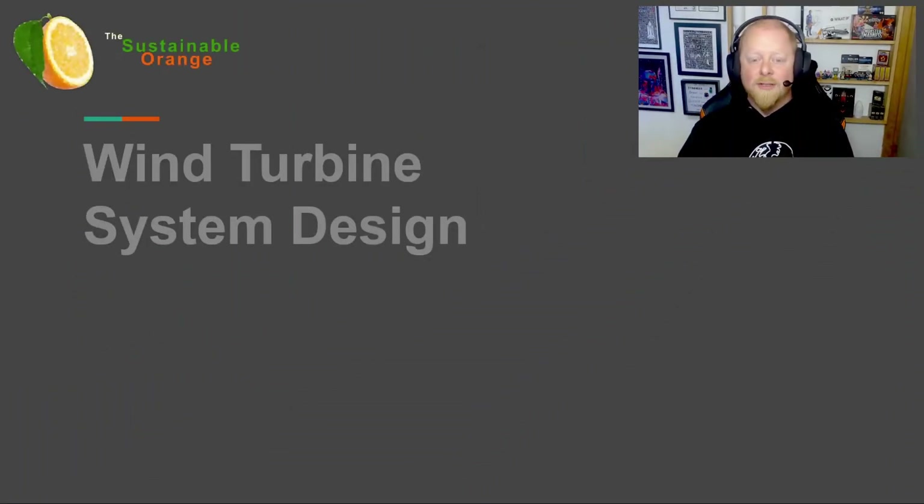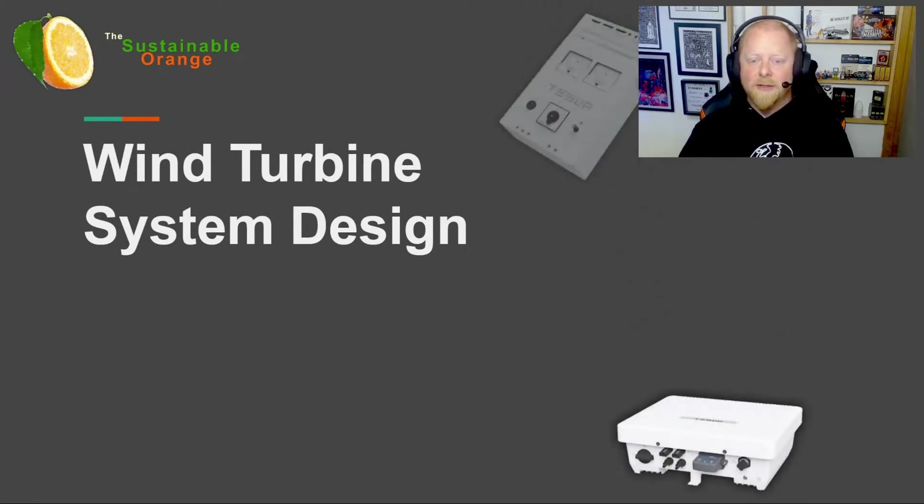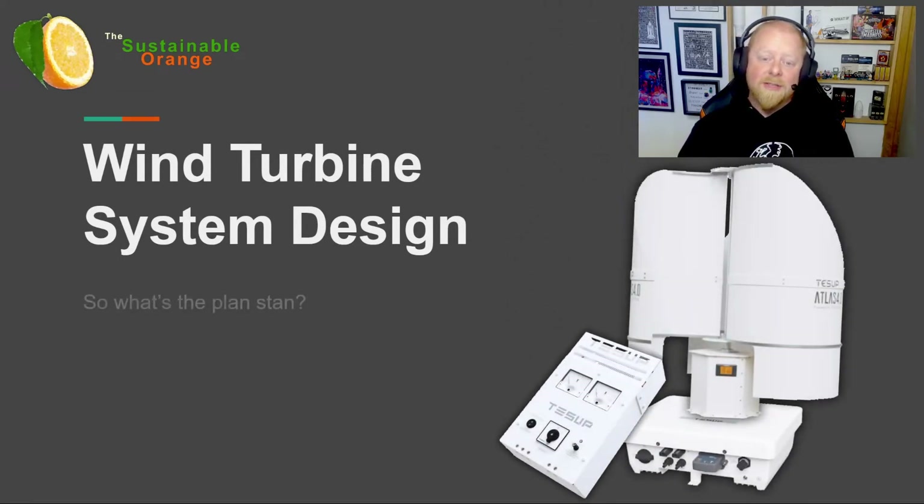I want to start by explaining my choice of colors for today's video. It's not that I lack imagination, though I probably also do, but I'm actually trying to be as sustainable as possible with my videos and your display. Dark colors require less energy to display on a traditional screen, so in the interest of being as sustainable as possible, any videos I make with graphics like this will be leveraging a dark theme. I hope it helps make the key points pop too.